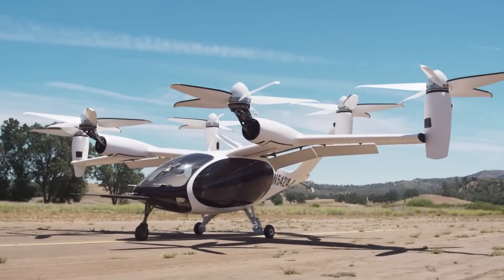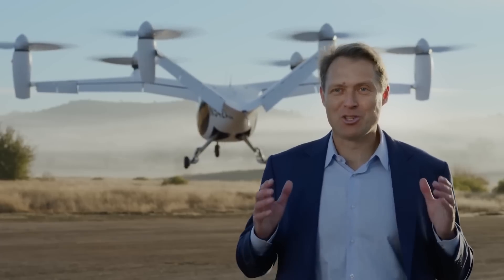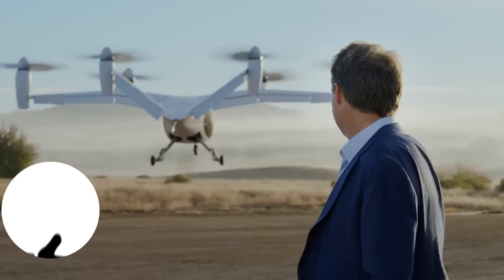So we have covered the engineering aspects of the Joby S4. It is the most promising and most credible eVTOL in the market, and this aircraft is truly leading the pack. If you learned something from this video, please give it a thumbs up and subscribe for more.